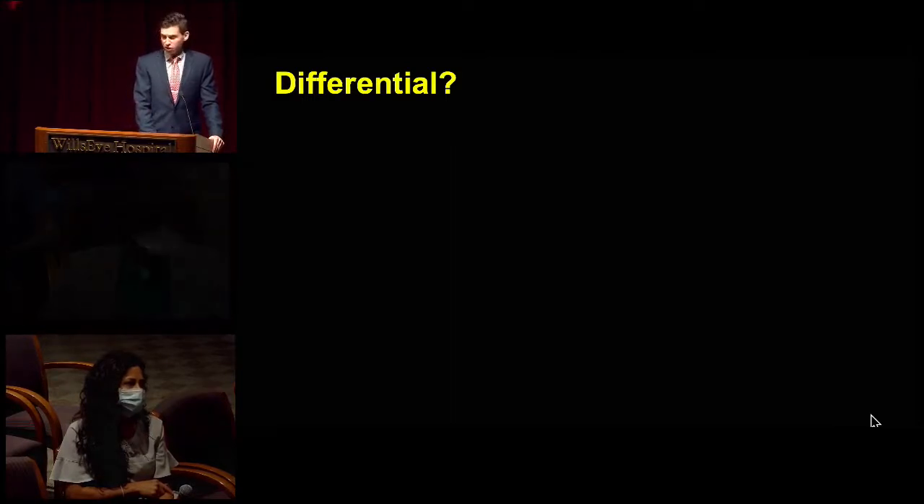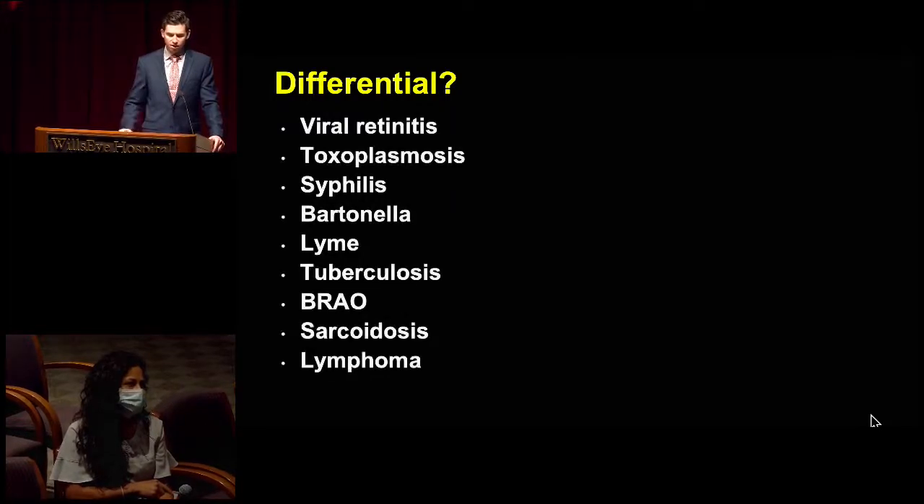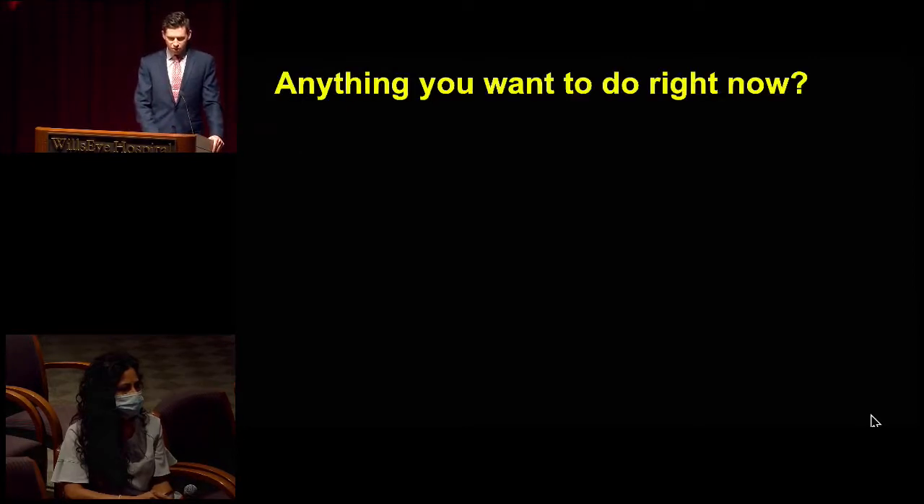I essentially agree with Dr. Sivilingam's differential — viral, toxo, syphilis, Bartonella, and Lyme. The only other one I'd add was a BRAO with some inferior whitening and vascular attenuation, but I agree it doesn't look very typical of that. So if you're seeing this patient in the emergency room, anything you want to do right now?